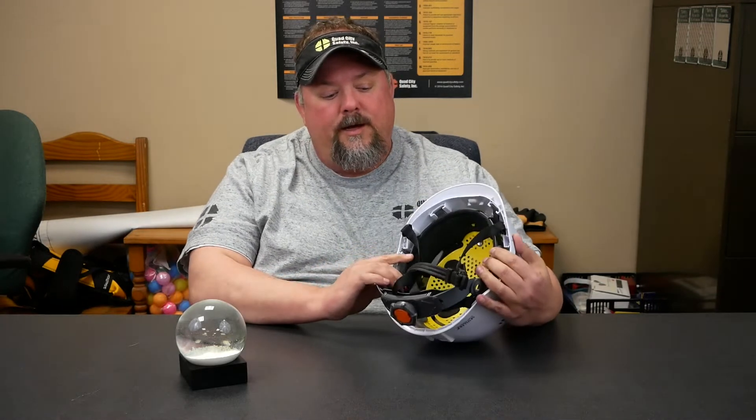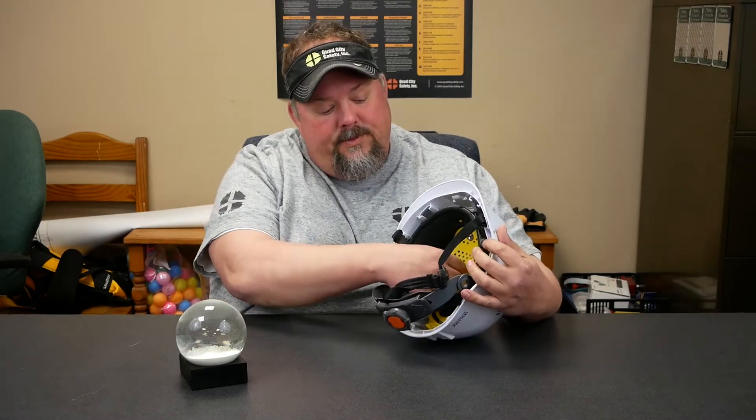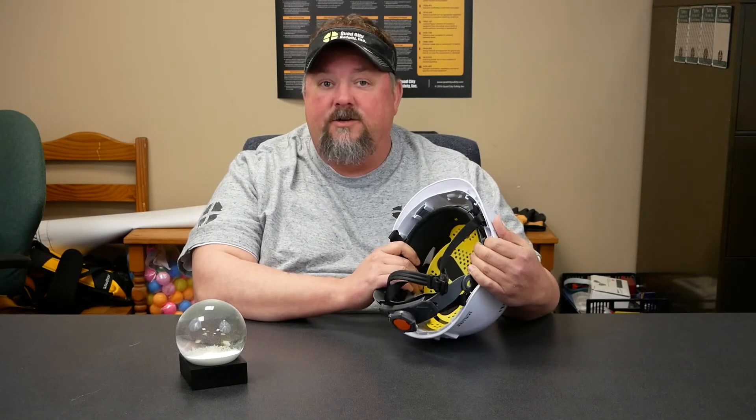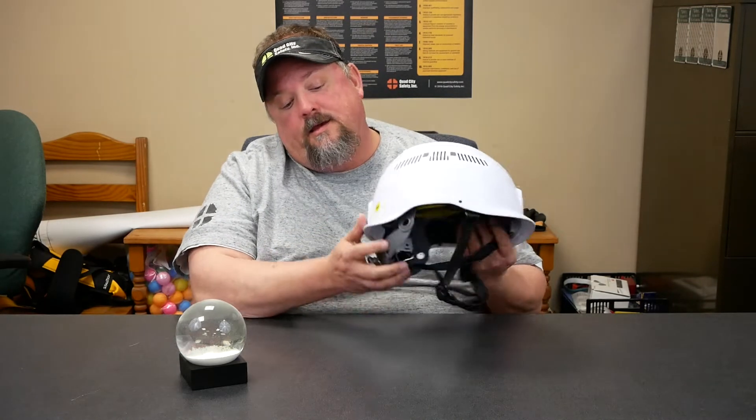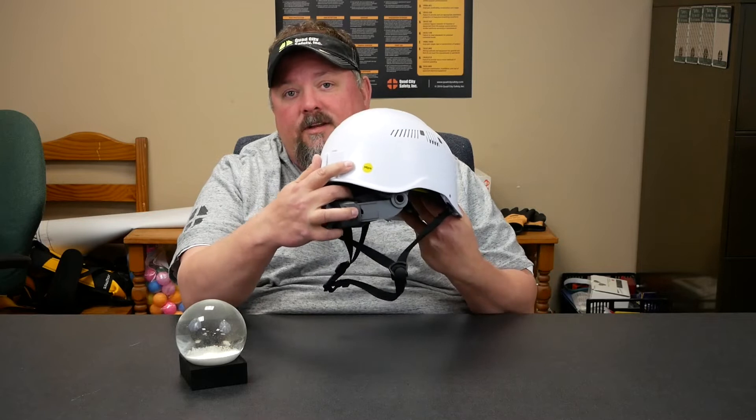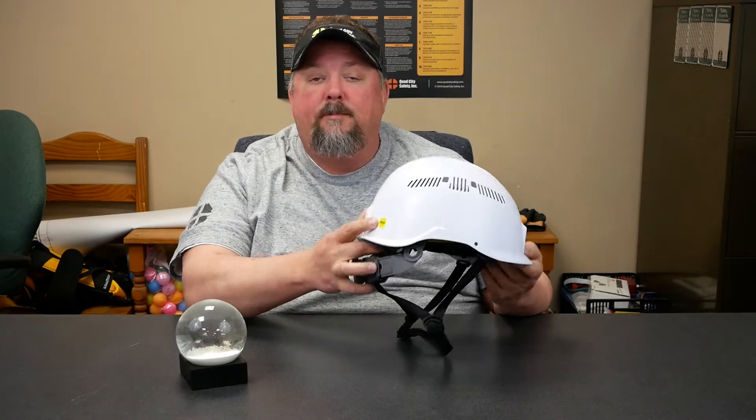Hello, it's Dave with Quad City Safety, here to talk about something you're going to continue to see, and it's called MIPS. This one specifically is an Ergodyne. Other manufacturers like PIP have similar capabilities. Anything with MIPS will have a sticker on the back that says MIPS. MIPS is an acronym that stands for Multidirectional Impact Protection System.